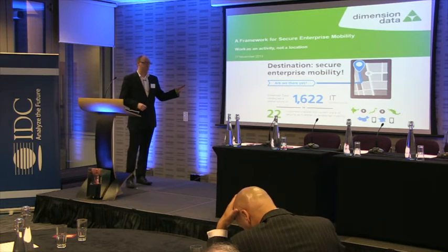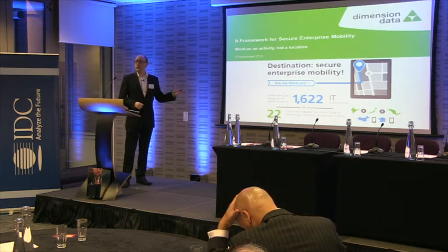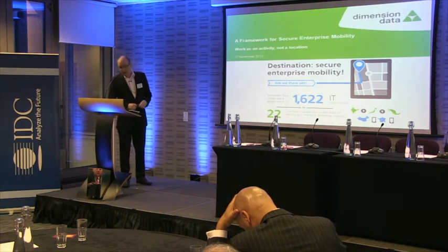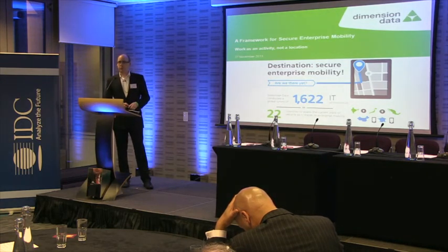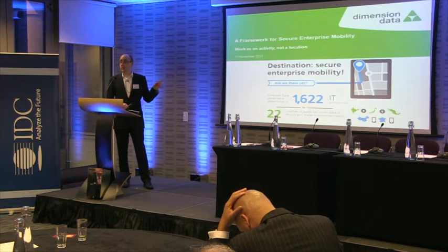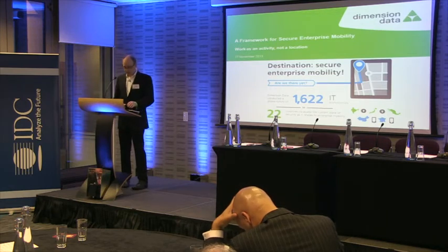On the slide here, Dimension Data did a survey of customers globally — 1,622 — to ask them how they viewed enterprise mobility. There's a slide in here with some of the survey results, and you'll also be able to pick up the survey results from our stand out there in the lunchroom.